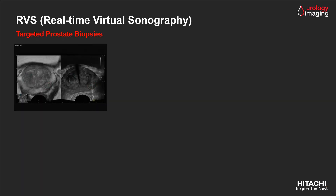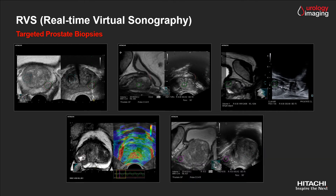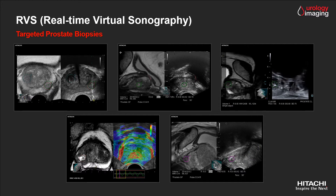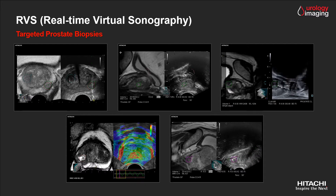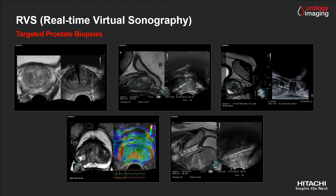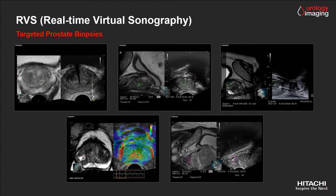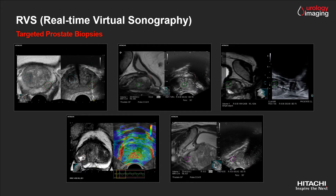Taking a look at these clinical fusion prostate examples, RVS is a flexible tool compatible with all endocavity transducers, allowing transperineal and transrectal targeted biopsies as recommended by the latest EAU guidelines. In addition, all ultrasound modes such as Doppler, elastography, or contrast harmonic imaging can be combined, offering true multimodality imaging.